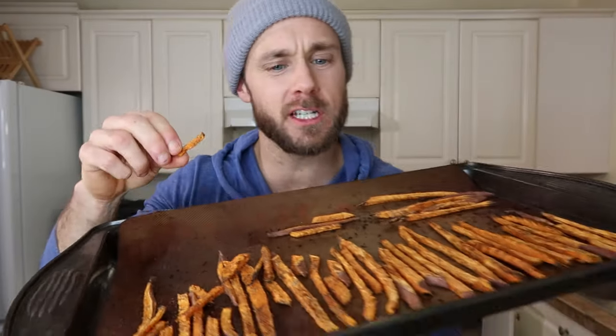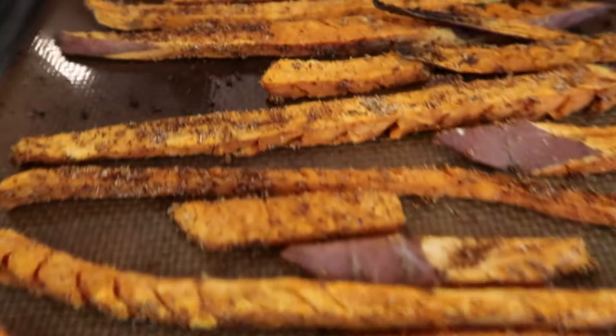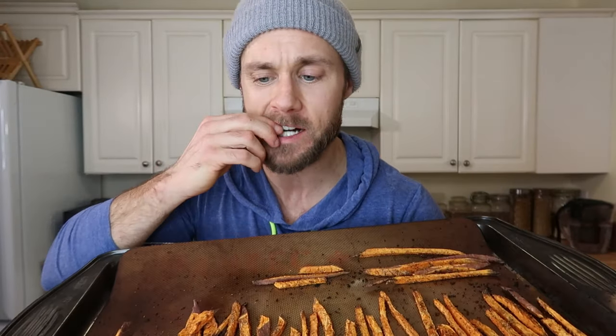Even if you were to make veggie burgers and put them on here, the bottom would still get nice and crispy. Unfortunately, yam fries or sweet potato fries never get quite as crispy as regular potato fries, but they're always just as good.